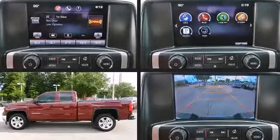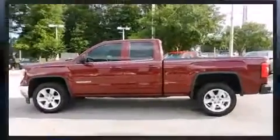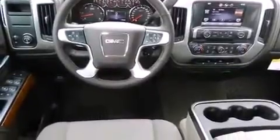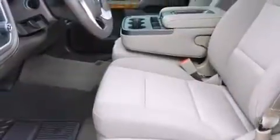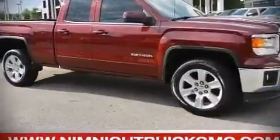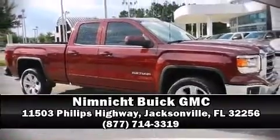Steering wheel mounted audio controls and six well-positioned speakers. Take assurance in side curtain airbags providing head protection in the event of a severe collision. Stop by our dealership or give us a call for more information.